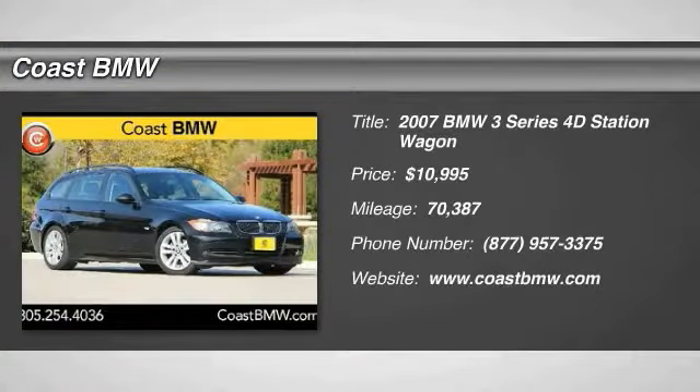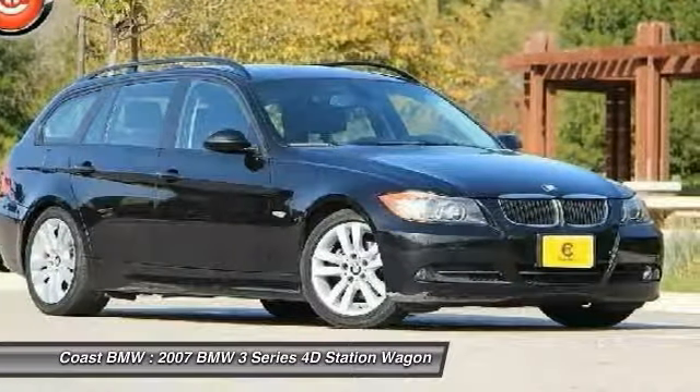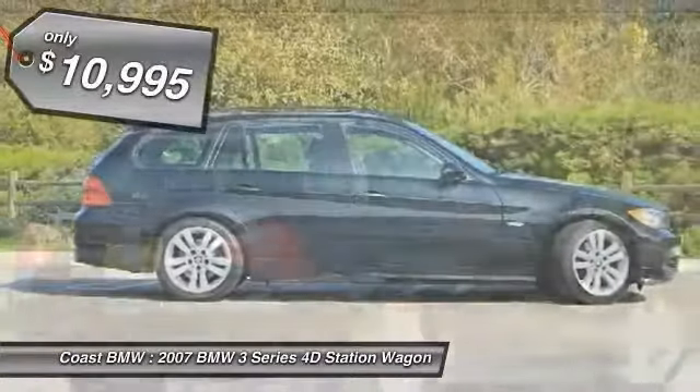The 2007 3 Series. Proof that all good things come in threes. The BMW 3 Series has a well-deserved reputation for packing outstanding driving dynamics and excellent quality, and is priced below $15,000.